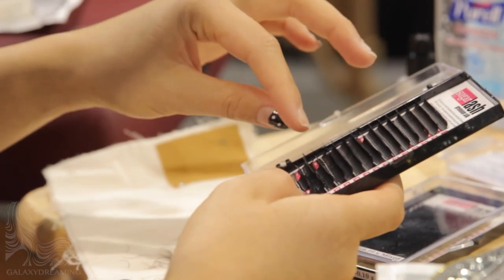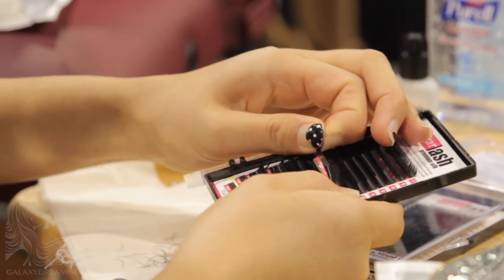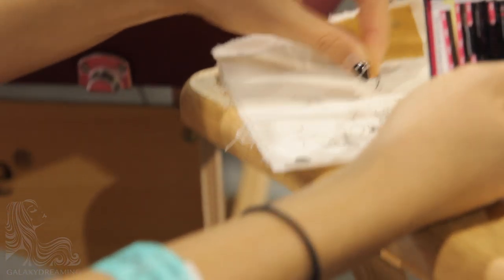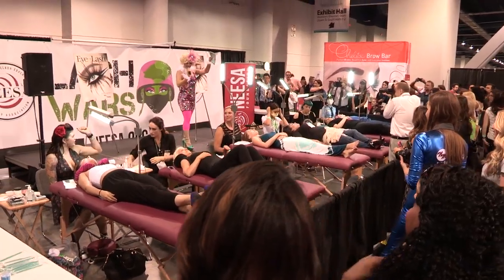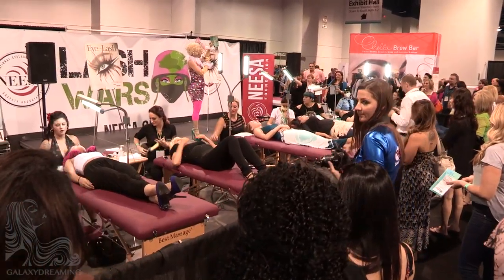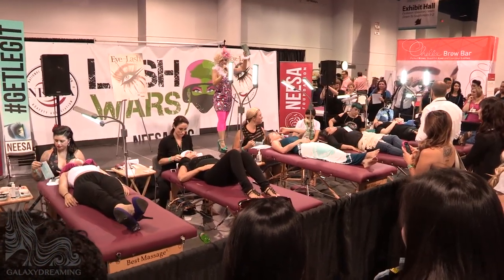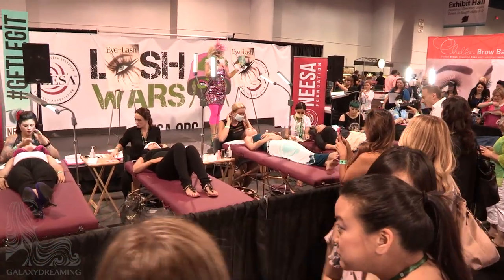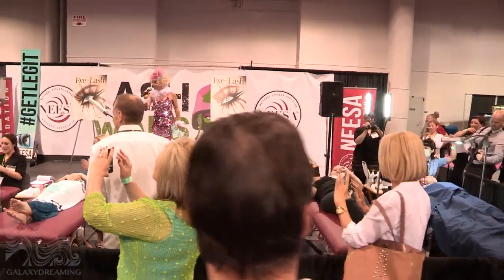Olivia is removing the lashes from the strip in the tray and will be using the lashes as loose lashes. The contestants have one hour to do one eye! This is the classic Lash battle, sponsored by Sugar Lash! Let the games begin!